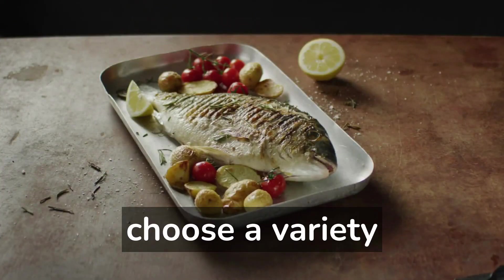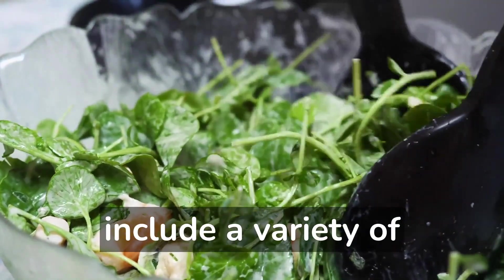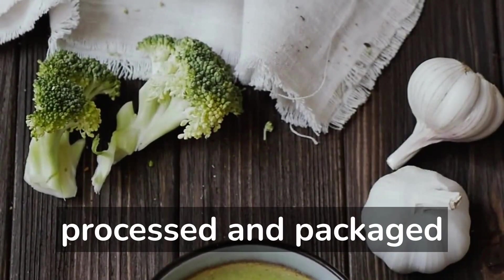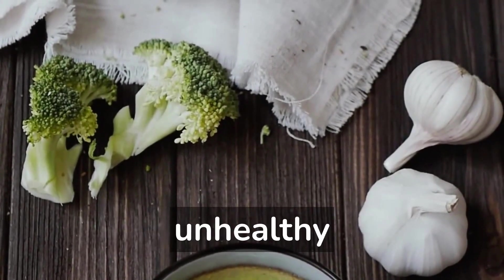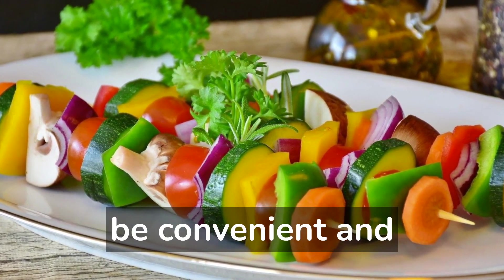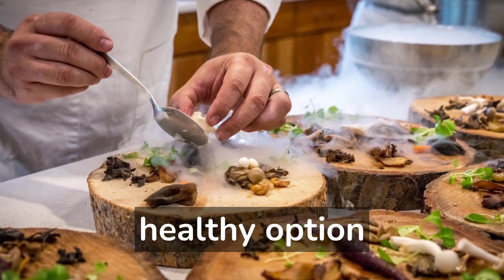It is important to choose a variety of fresh, whole ingredients for a healthy lunch. This might include a variety of vegetables, whole grains, lean proteins, and healthy fats. Avoid processed and packaged foods, as well as those high in added sugars and unhealthy fats. In addition to being nutritionally balanced, a healthy lunch should also be convenient and easy to prepare. This might involve packing a lunch from home or choosing a healthy option when eating out.